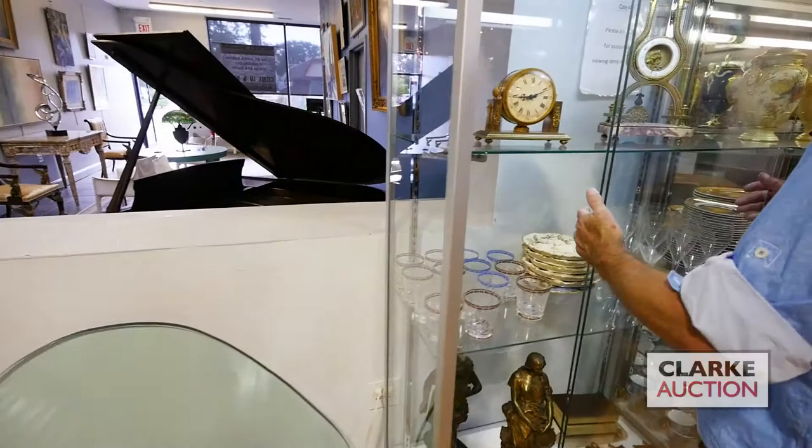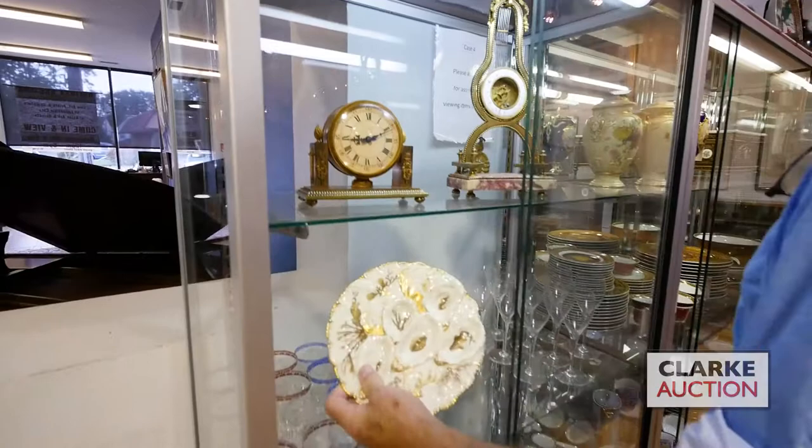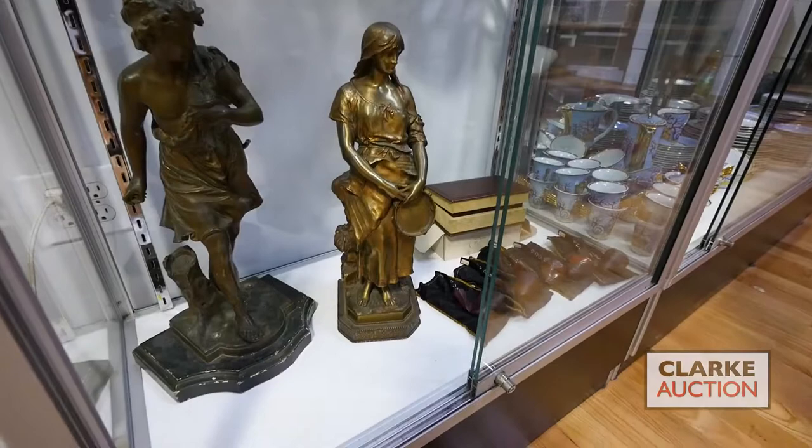Into the main room — nicely decorated, the boys have done a good job. We're going to start with some of the smalls. We have a nice selection of clocks and grandfather clocks in the sale. This is a bronze little mantel clock — a lyre form clock by a company called Der Verbrie from Paris.